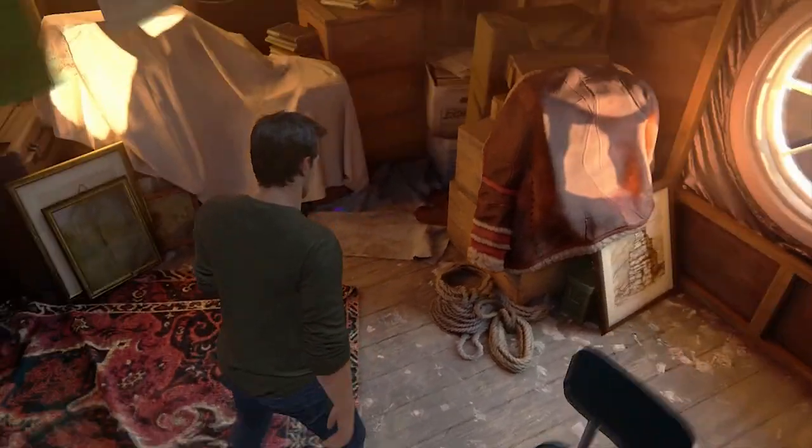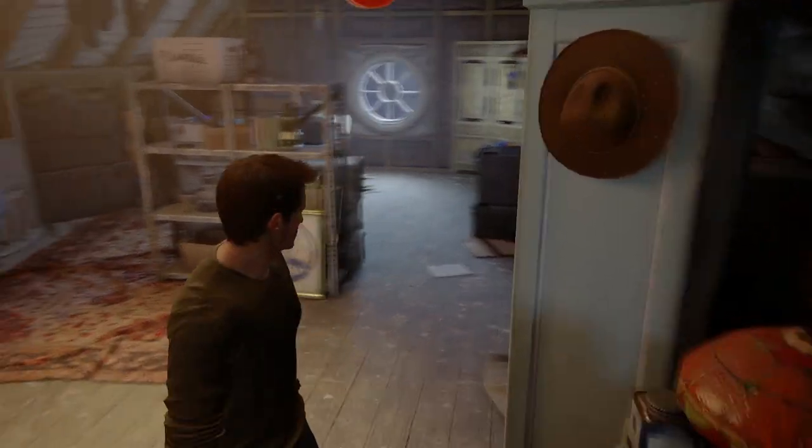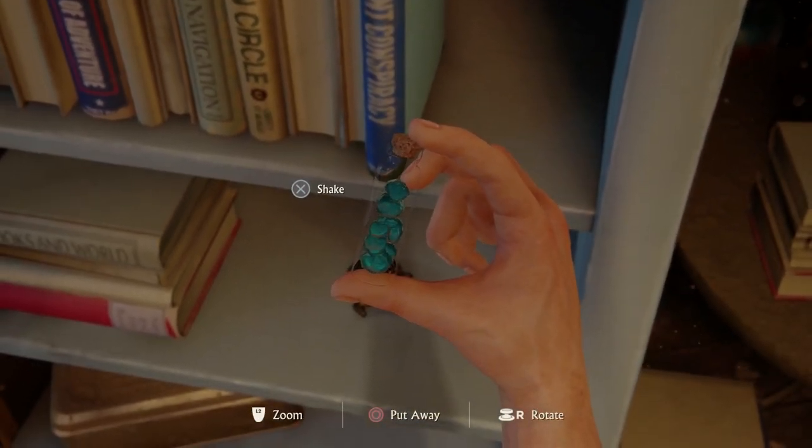And as a bonus, you can see Tenzin's jacket over by the window. You can also find a small bottle containing pieces of the Chintamani stone from Uncharted 2: Among Thieves. So many men killed each other for a piece of this.